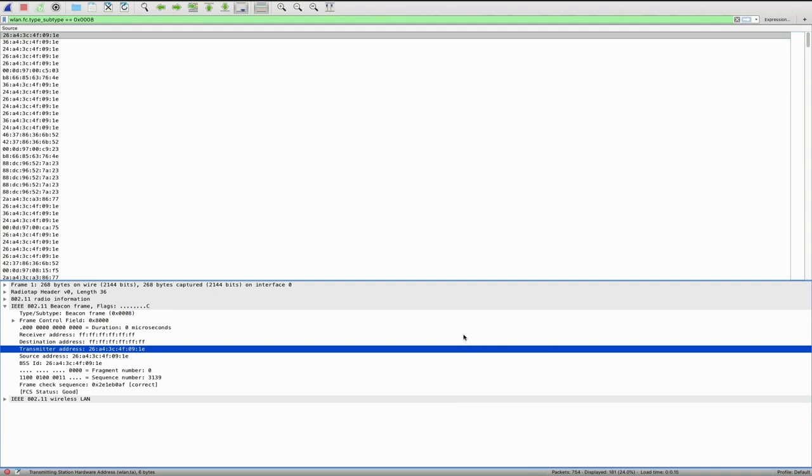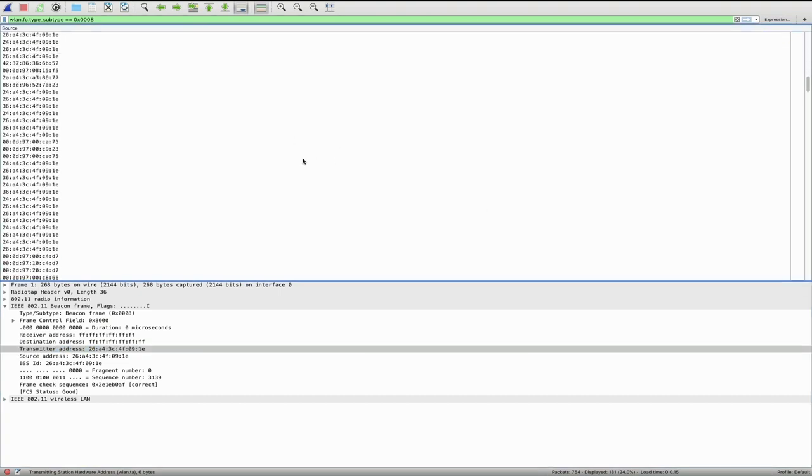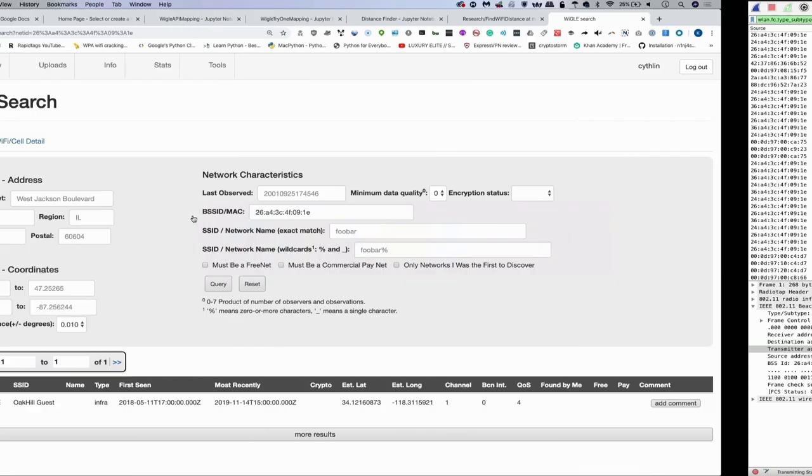In order to measure the difference between different types of network antennas, we need to solve a couple of problems first. The first tool we'll be using is Wireshark, which is great for simply plugging in the antenna and recording all the different networks we can see. But in the beginning, we have absolutely no idea where all of these networks are located — we can see them, but we don't know where they are. Fortunately, the WiGLE Wi-Fi API is able to take the MAC address of any network we can see and translate it into a longitude and latitude.